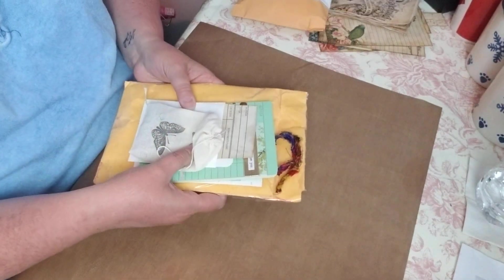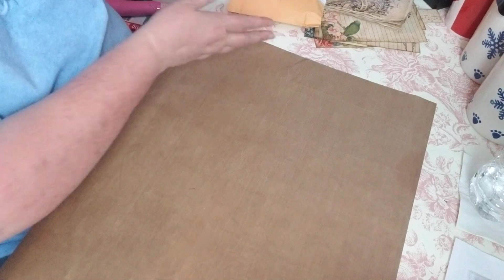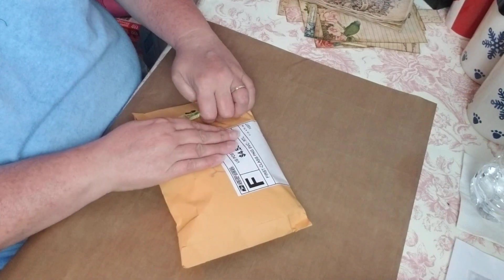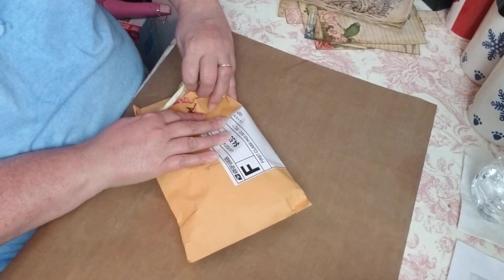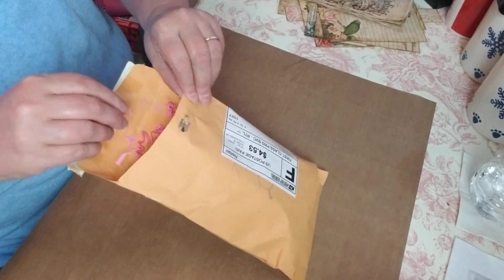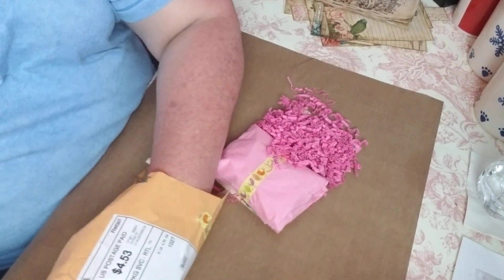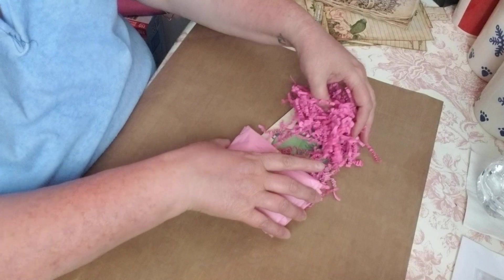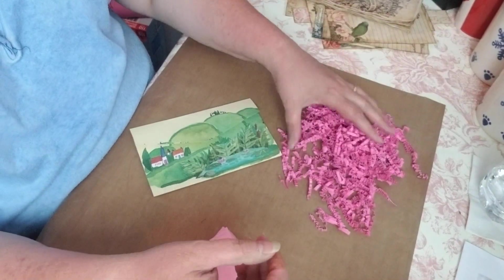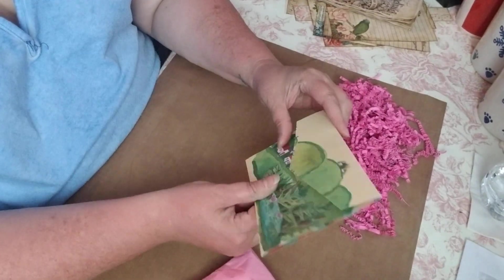I do have another happy mail here, and this is from my friend Amy — you guys know her as Bammy Bamma Girl Amy. Let me get in here. Oh, she has worms — I see the worms in here! Oh, sneaky sneaky girl with the worms! They're so pretty though — look at how bright and pink! And then this card — oh, this paper is amazing!